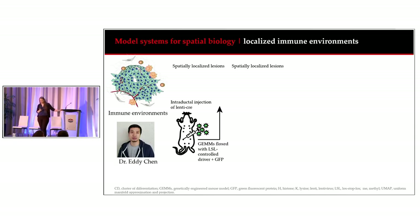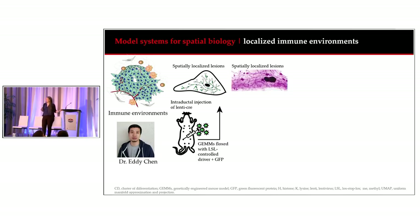All of that has been laying groundwork for Eddie's actual project: developing model systems to look at localized immune environments. He uses intraductal injection of lenti-Cre into the mammary gland of mice carrying controlled expression of a particular oncogenic driver. Infected cells express Cre, which recombines the lox-stop-lox construct preventing oncogene expression, giving both oncogenic driver expression and GFP. This can be controlled with the amount of virus used, allowing for development of spatially localized lesions — important for seeing how the immune response behaves at tumor initiation when lesions are quite small.